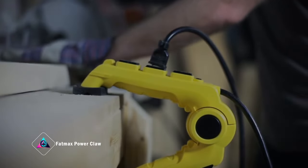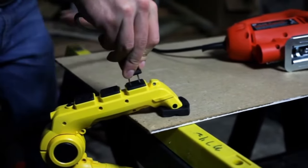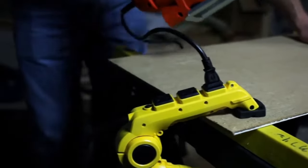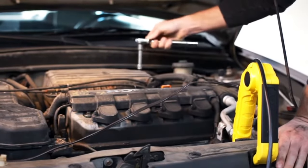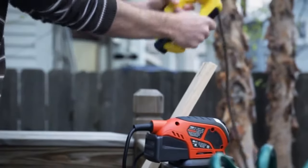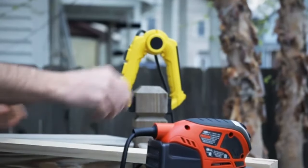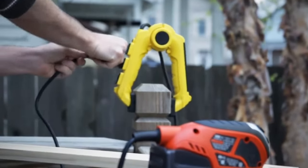The Stanley 3205 FatMax Power Claw is a game-changer for power tool enthusiasts. Recognizing the importance of a clean and stable workbench, this innovative tool caters to various tasks seamlessly. No more manual cranking — the Power Claw automates clamping, offering efficiency and ease during woodworking or sharpening projects.